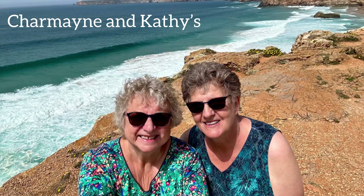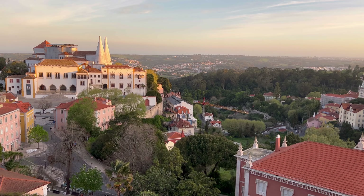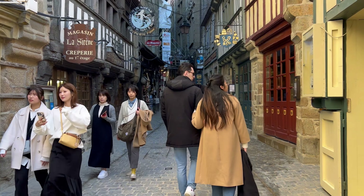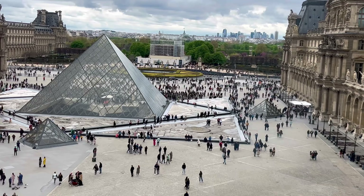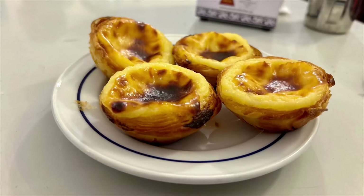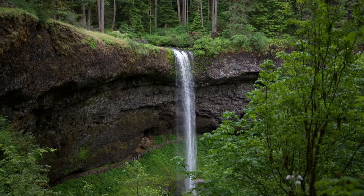Hi, this is Charmaine and Kathy from Charmaine and Kathy's Road. We're a happily married couple who love independent, budget-minded travel. We choose a pace that allows us to experience the people and culture of the places we visit, and not just check off boxes on a bucket list. We'll share our impressions and recommendations about what's popular, what's quirky, and what's off the touristy path.